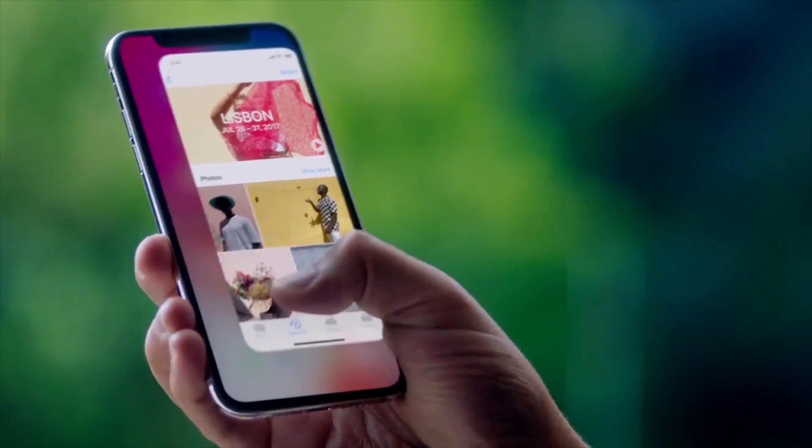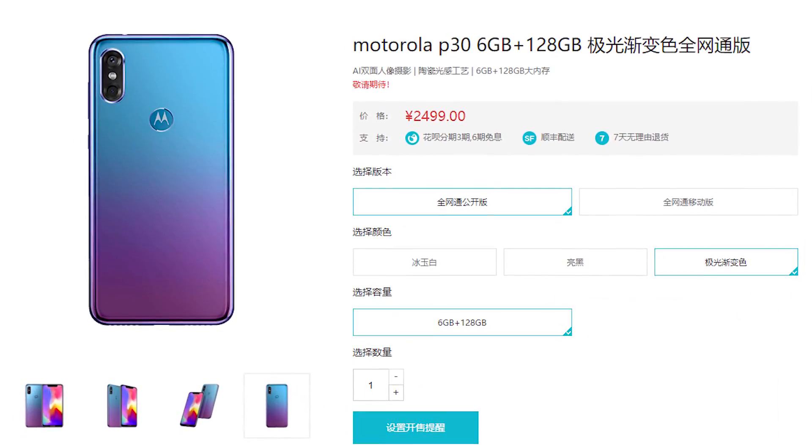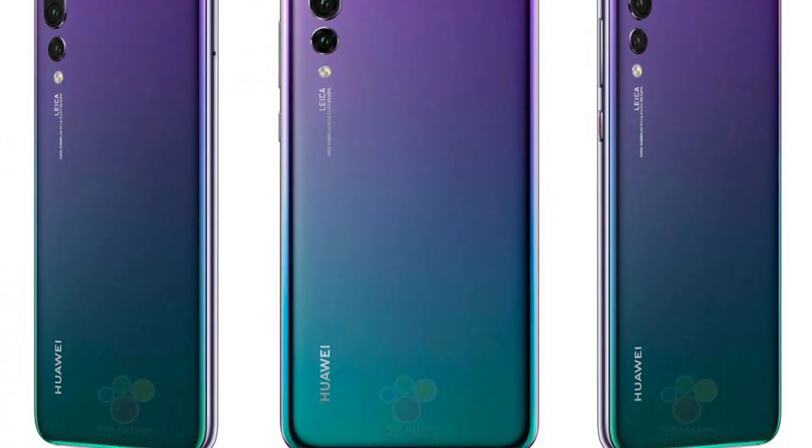Even the colour options are really similar to those for the iPhone X, and if you opt for the most unique colour variant — which is like an Aurora Blue — that is actually pretty much a ripoff of the Huawei P20's iridescent twilight paint job, so even there Motorola is pretty much copying another phone.